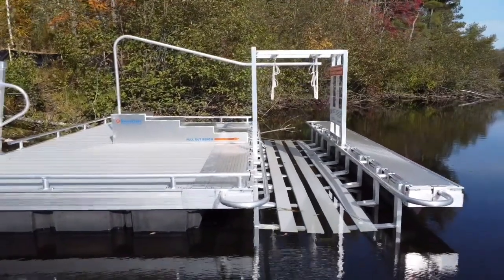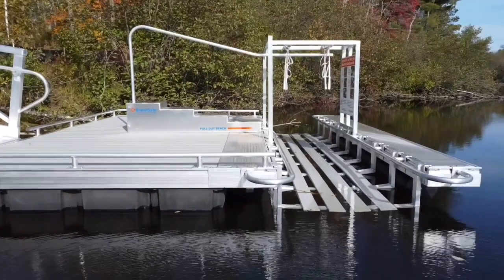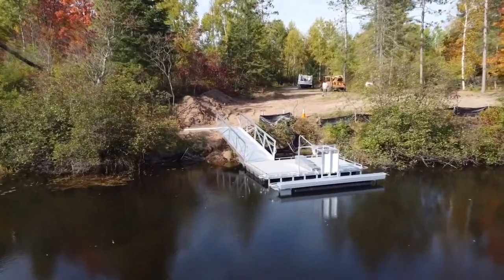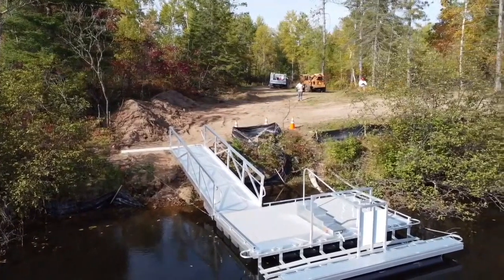Visit the website to see other profiles, case studies, and other resources about how BoardSafe Docks is the trusted expert for government officials, recreation management, and other outdoor lovers who want to ensure that all can access the great outdoors.